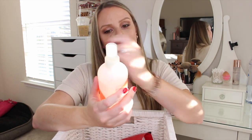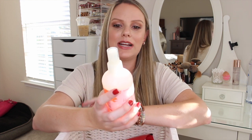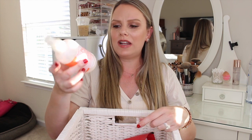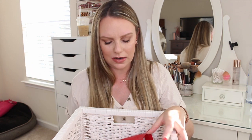I also have the Bumble and Bumble Invisible Oil Heat Protective Primer. I use this as my leave-in conditioner — after I towel dry my hair I spray this in. It has so many properties: defrizzing, taming flyaways, breakage protection, heat styling protection, UV protection, detangling, and softening. It's like an It's a 10. It's lightweight so it doesn't weigh down my hair or make it greasy. I've gone through a whole bottle before and I have a backup already.